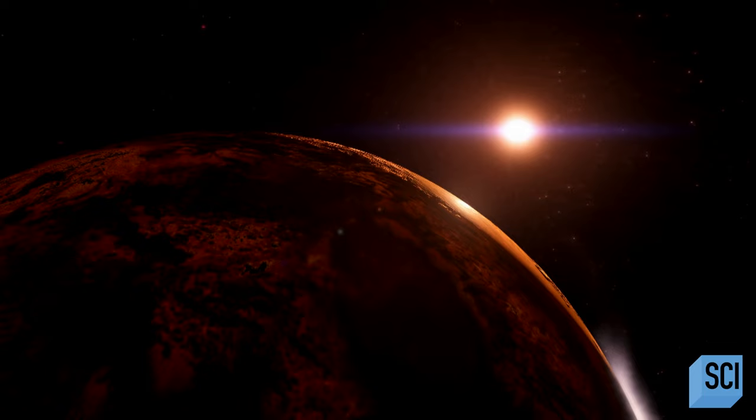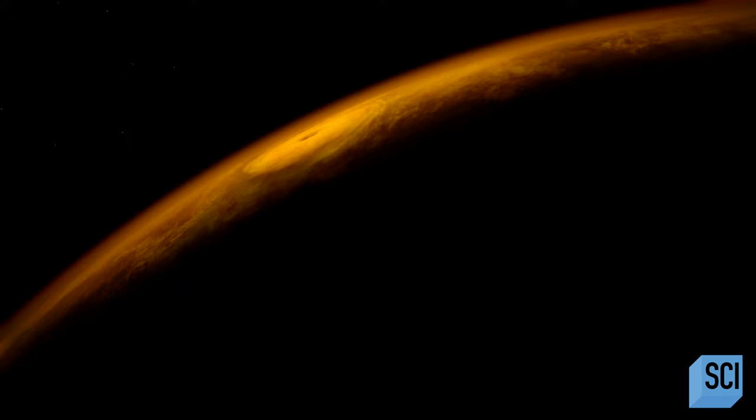Look at our own solar system. The sun's habitable zone includes three different planets: Venus, Earth, and Mars. But Mars has a thin atmosphere and is too cold; Venus has too thick of an atmosphere and is too hot. We're the only planet that happens to be just right.